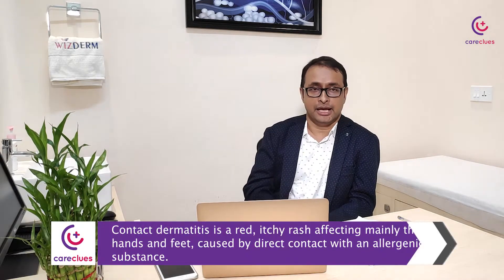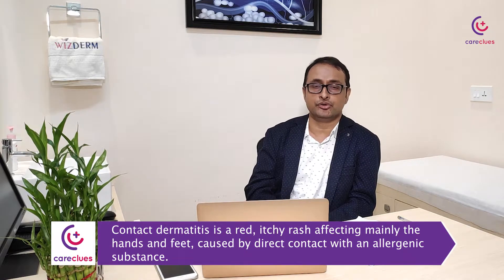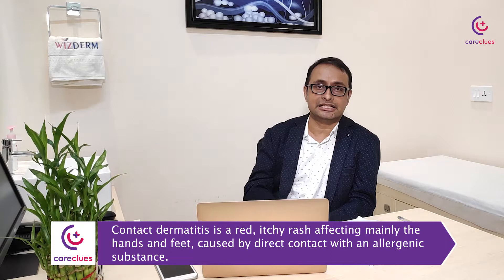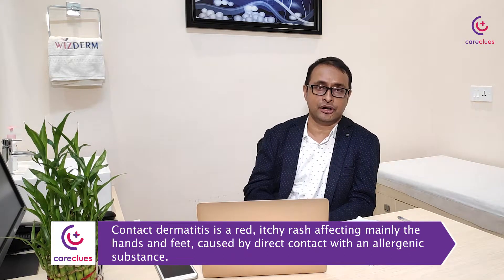Eczema can also be something we call contact dermatitis — like when you have certain kinds of exposure to chemicals that can lead to eczema. This kind of eczema happens more on your hands and feet, but can happen in other parts of the body as well.